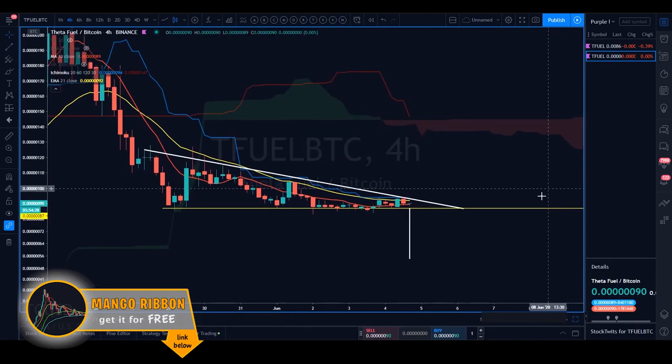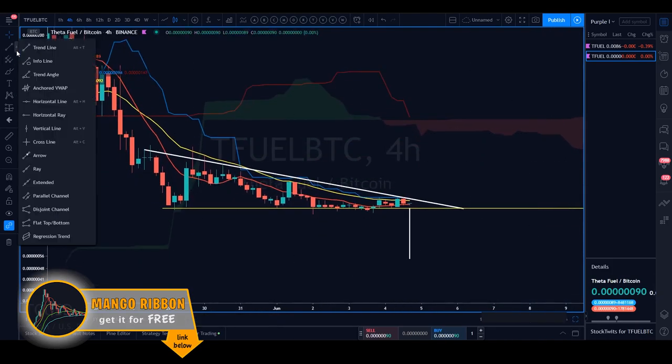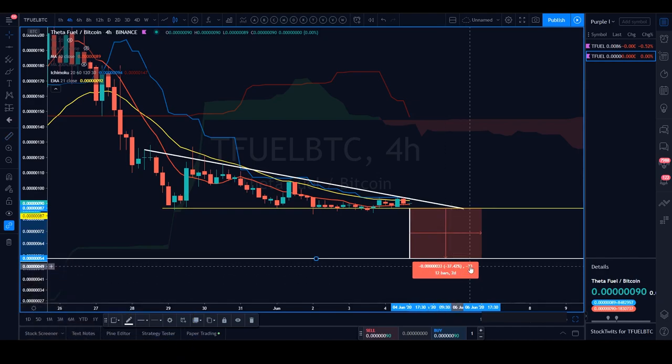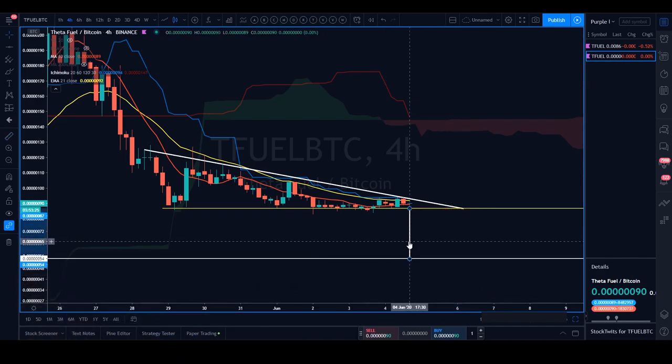If price breaks the 87-sat level to the downside, the pattern activates. The measured move of this bearish descending triangle would take TFuel all the way down to 54 sats — a pretty significant 37% move to the downside. That's not a small amount, which is why I always emphasize having an invalidation point on all your trades. Many people only look at the upside and their potential profits, but don't consider the downside. On a volatile chart like this, that can hurt your entire portfolio. The horizontal at 87 sats would be my invalidation point.